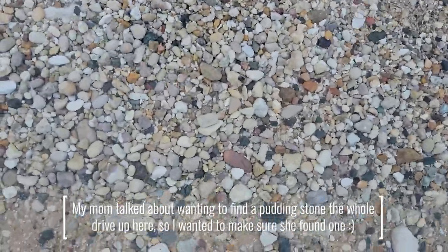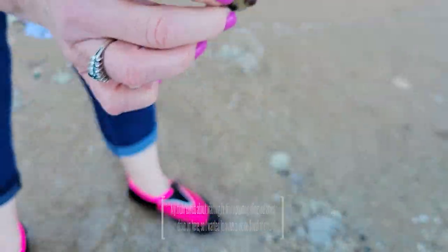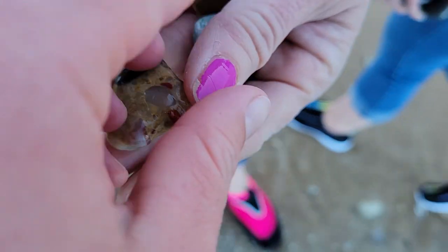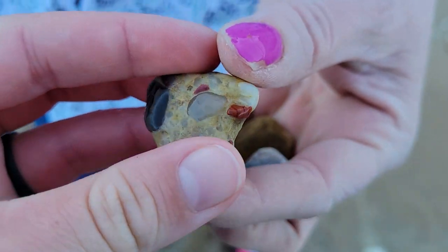There's a pudding stone here — can you find it? That's a good one! That's a really good one! Mom found a pudding stone. She's been talking about pudding stones the whole time. That's a nice one.